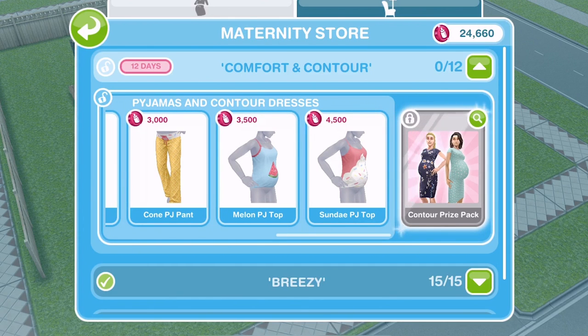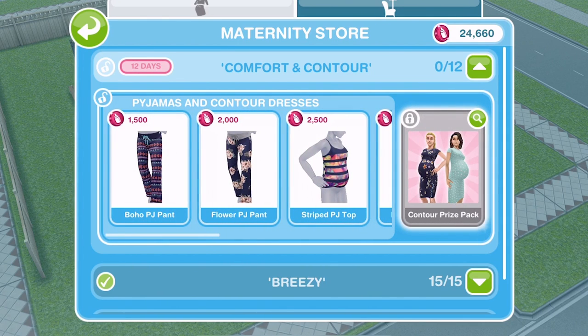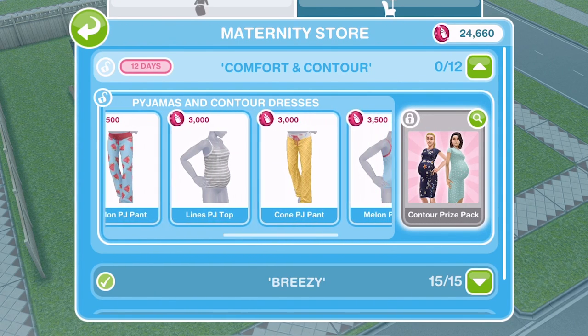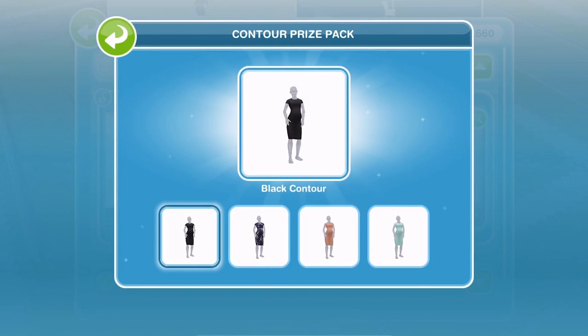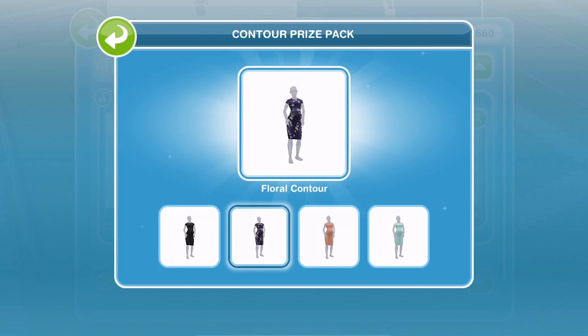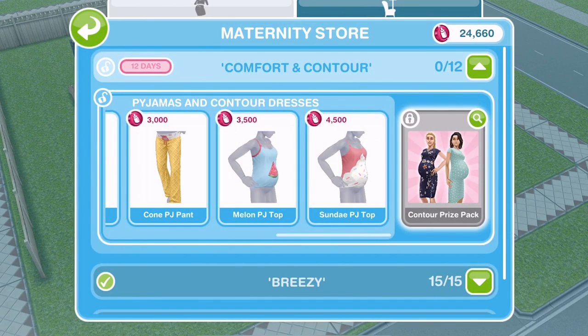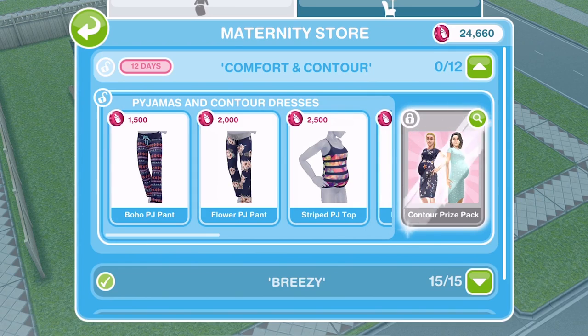We need 22,500 maternity tokens to buy all of these pyjamas, and if you buy all of the pyjamas you get the prize pack of these contour dresses. The floral one we actually saw in the pregnancy trailer, and we were all quite excited — or people who spotted it were quite excited — that we're going to get different clothes for our pregnant Sims. But let's go ahead and purchase all of these pyjamas.